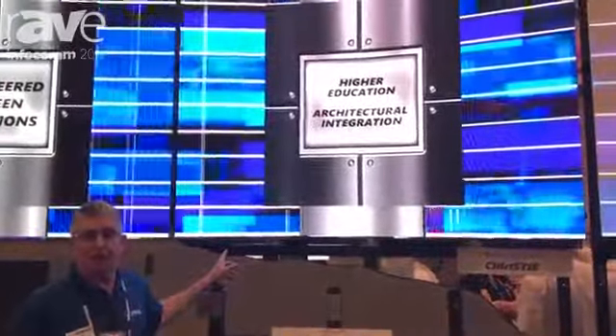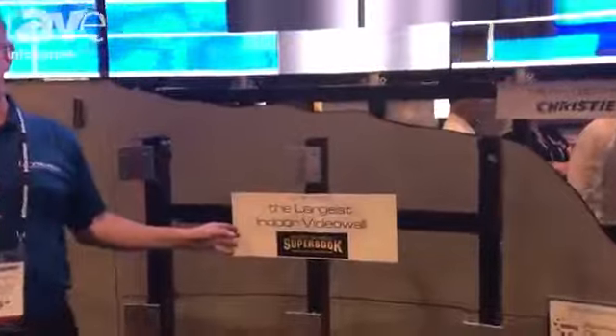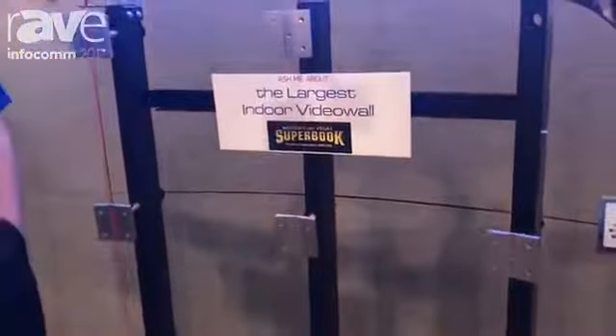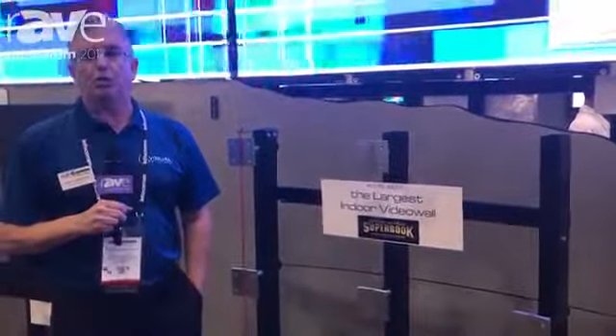What you're looking at behind me right now is a simulation of the largest indoor LED wall that's been deployed so far. It's the Las Vegas Sportsbook and it's a Christie 2.5 millimeter that's installed there. It's 20 feet tall and 220 feet long.